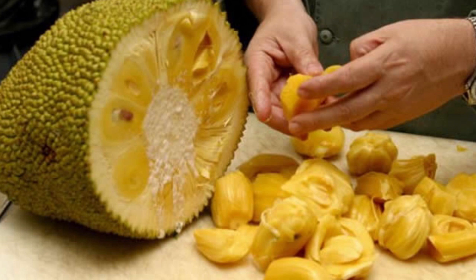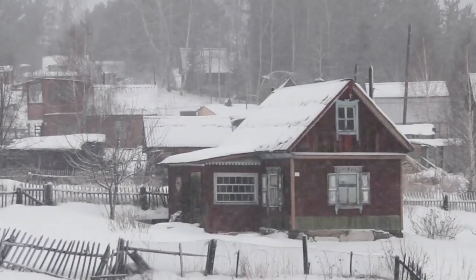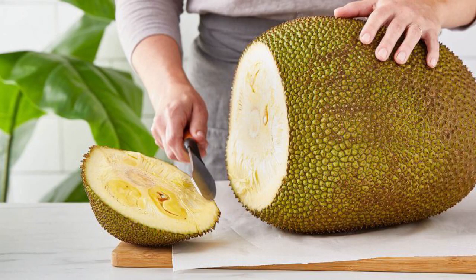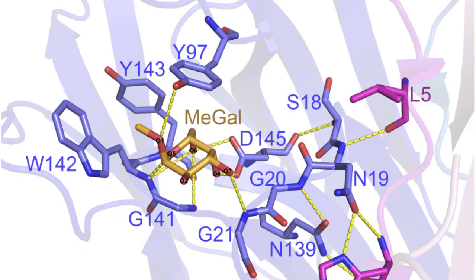The vitamin C in jackfruit also supports the immune system, repairs cell damage, and helps the body absorb other critical nutrients like iron. People exposed to cigarette smoke or excessively cold temperatures stand to benefit from additional vitamin C — in these populations it has been shown to reduce the incidence of the common cold by up to 50 percent. Vitamin C is also a precursor to collagen, which is essential for wound healing.